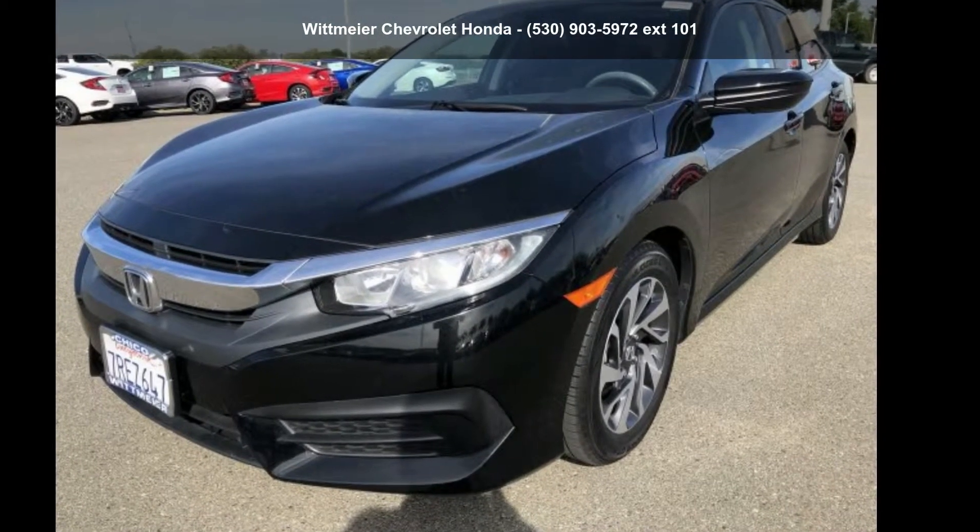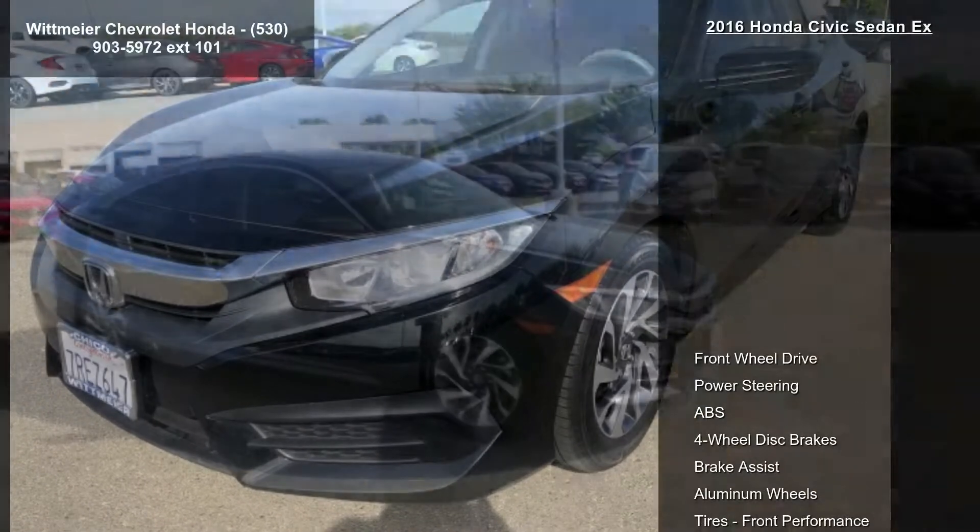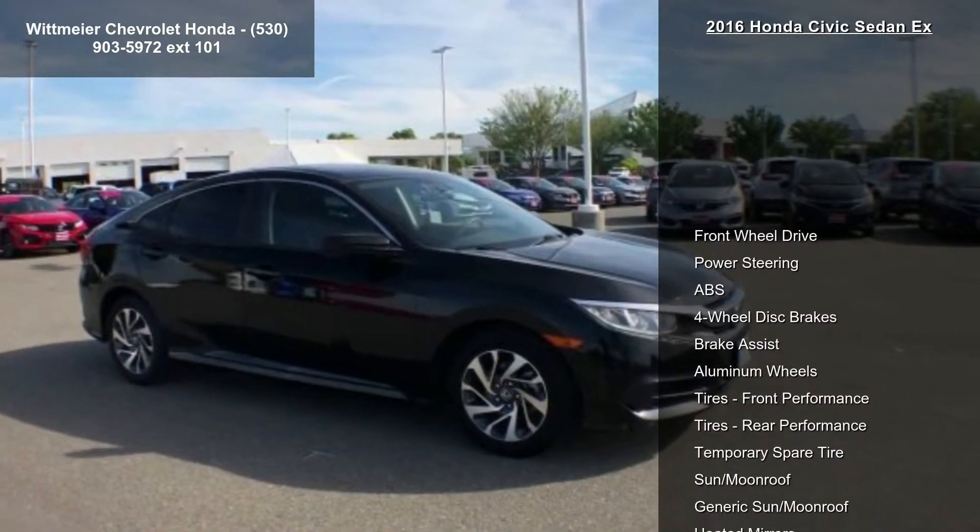Imagine yourself in this Honda 2016 Civic Sedan X. This may be the set of wheels you've been looking for.